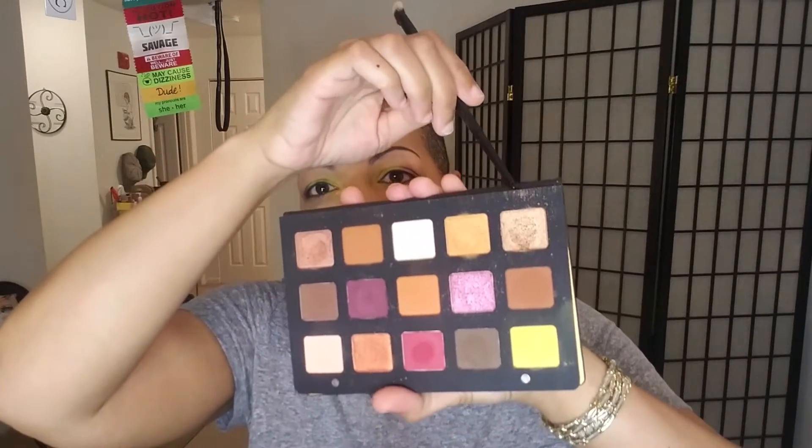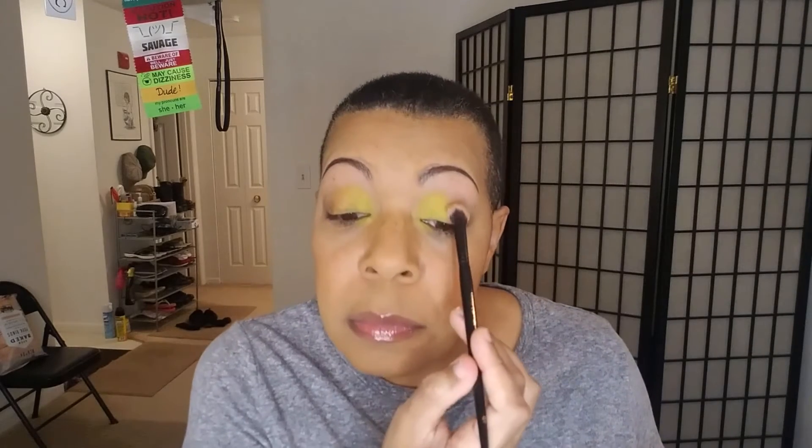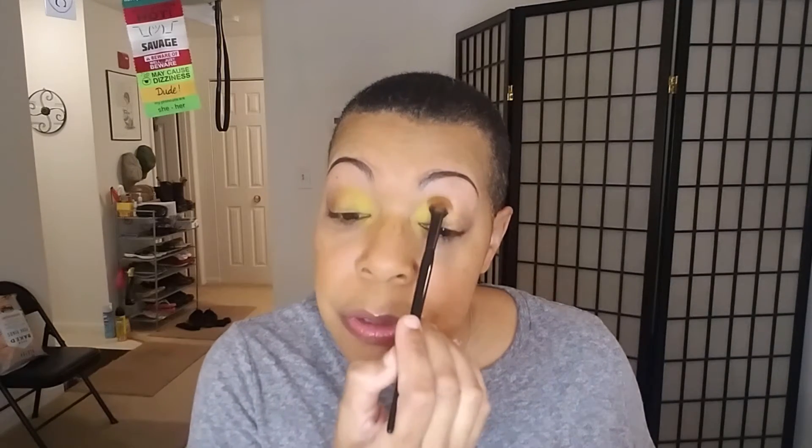We're going to take Bronze Age and put that on the center of the lid with the Scott Barnes No. 61 brush. Then we're going to go back with that first brush and end with that first color. Back with the Scott Barnes brush — no additional shade — just pressing in where those two colors meet.